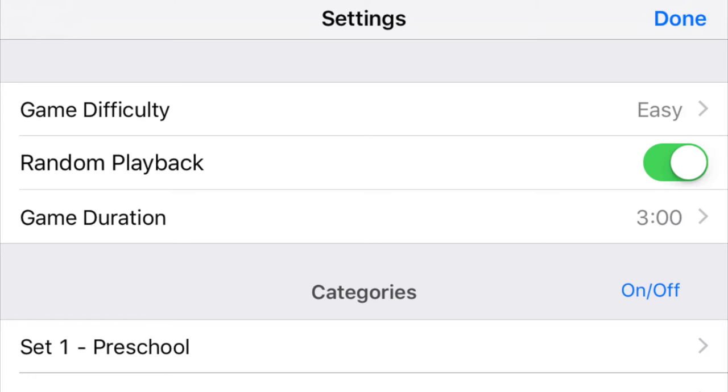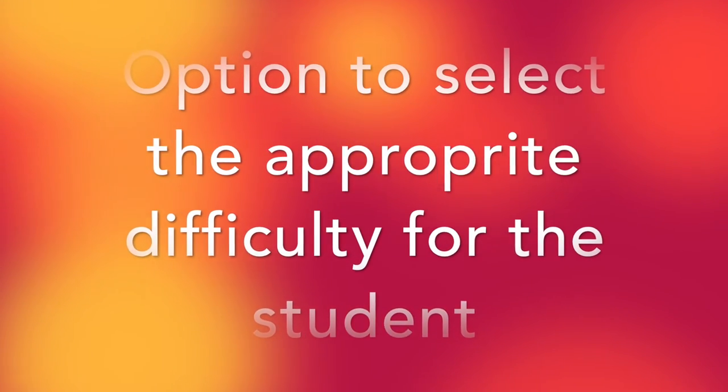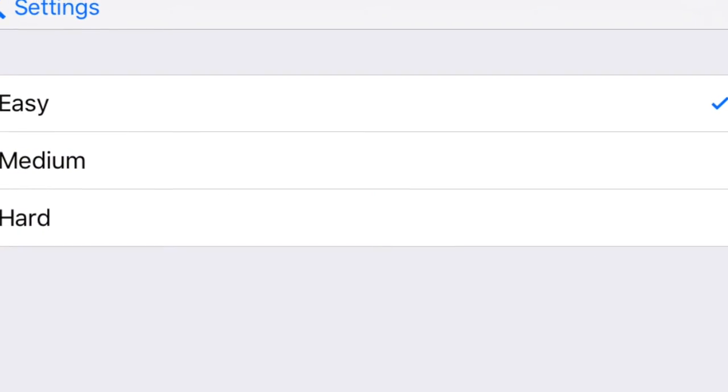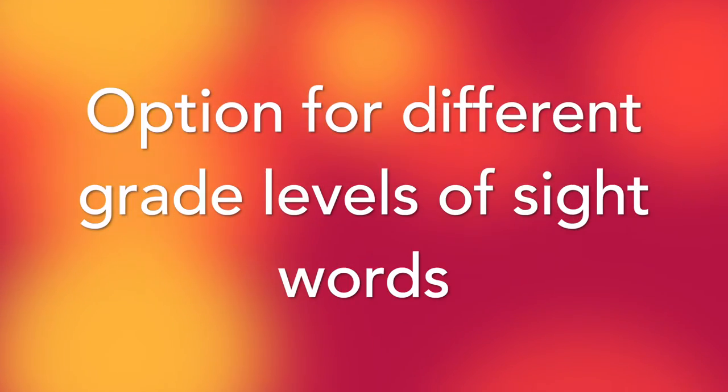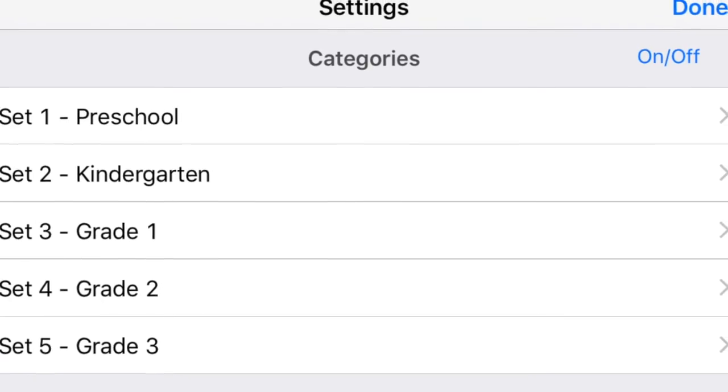I know every single one of my sight words. I practice every night for my homework. If I memorize all my sight words, I'll be reading in no time, that's for sure. I know every single one of my sight words.